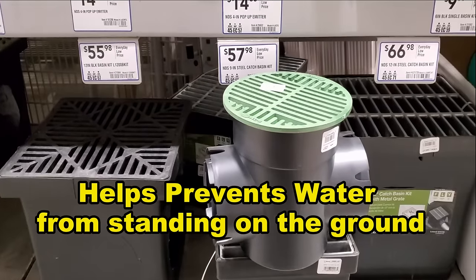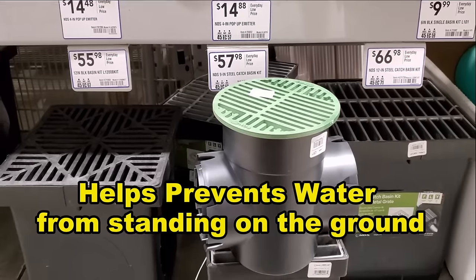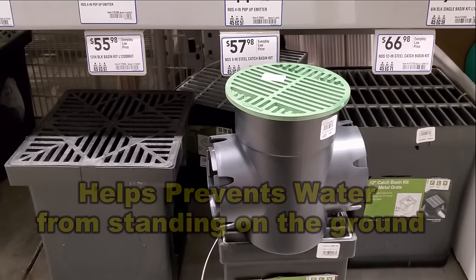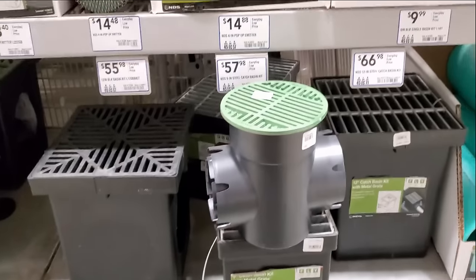It does exactly the same thing as these larger catch basins. They are so important and you can add as many as you want. They go into the low spot of your yard. They are not for access — they are to pick up immediate surface water runoff. So we're going to buy a case of them and then we're heading to the job site.